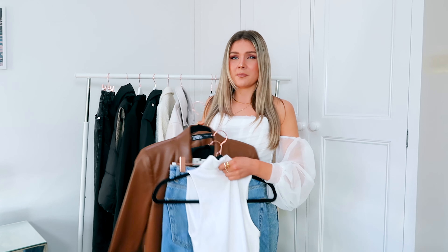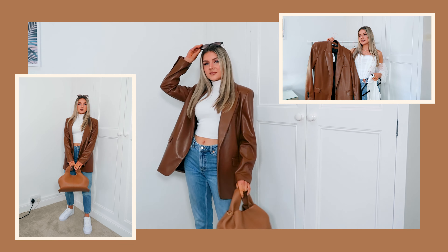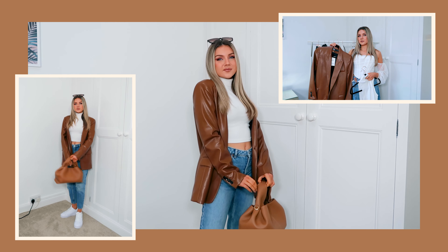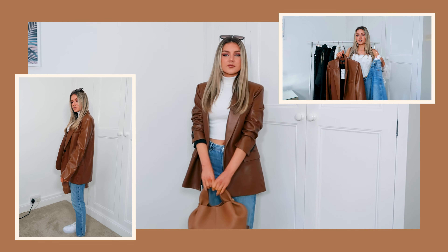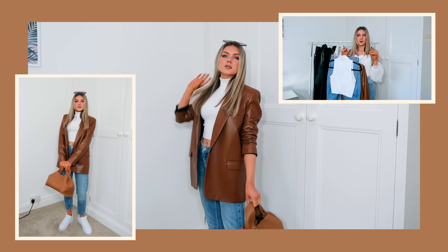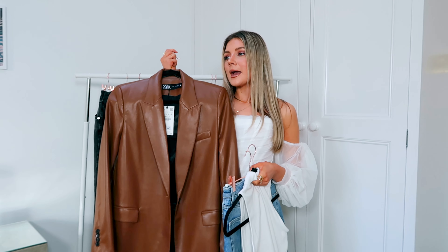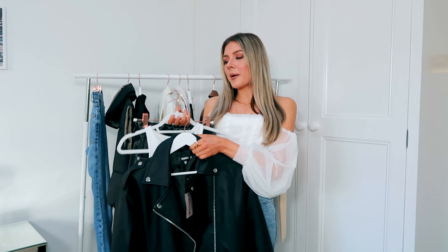Chocolate brown really had its moment in autumn but I feel like it's still going to continue for at least the next season or two. I have this gorgeous Zara faux leather style blazer — the most unreal blazer I've found. I'm pairing it with a little cropped white roll neck and the blue jeans. The blazer makes it look elevated but it still works casually with trainers or flat boots. Definitely invest in a chocolate brown blazer.